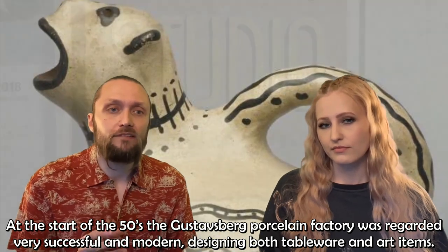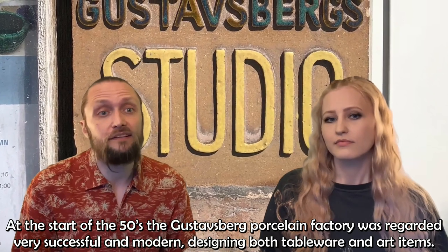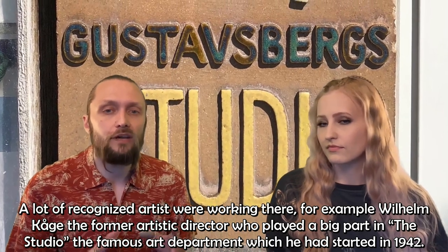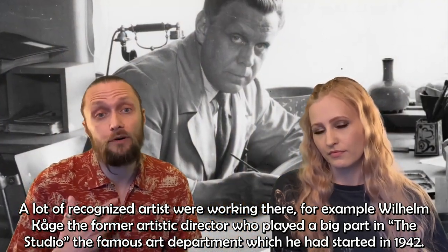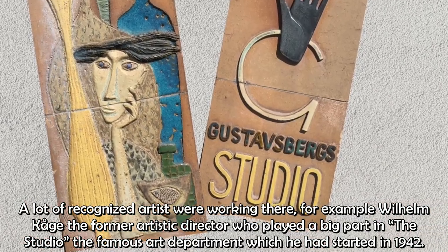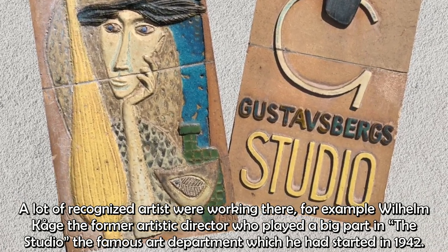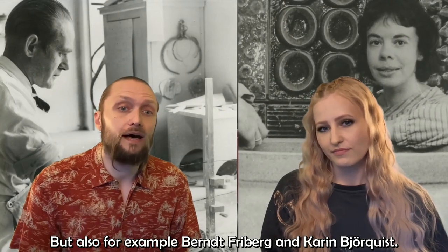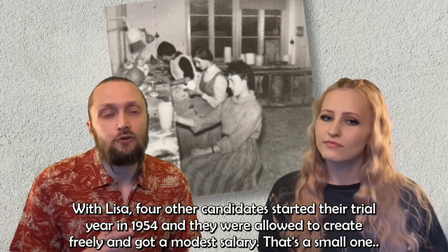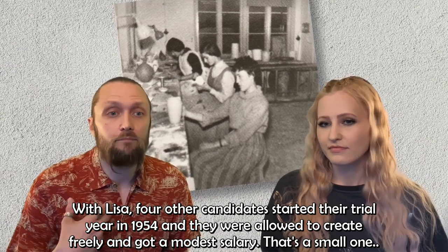Lisa found inspiration from old traditional ceramics and from primitive ceramics found at the Ethnographic Museum in Stockholm. At the start of the 50s, the Gustavsberg porcelain factory was regarded as very successful and modern, designing both tableware and art items. Many recognized artists were working there, for example Wilhelm Kåge, the former artistic director, who played a big part in the studio — the famous art department he had started already in 1942 — as well as Bernd Friberg and Karin Björkvist. With Lisa, four other candidates started their trial year in 1954, and they were allowed to create freely and received a modest salary.